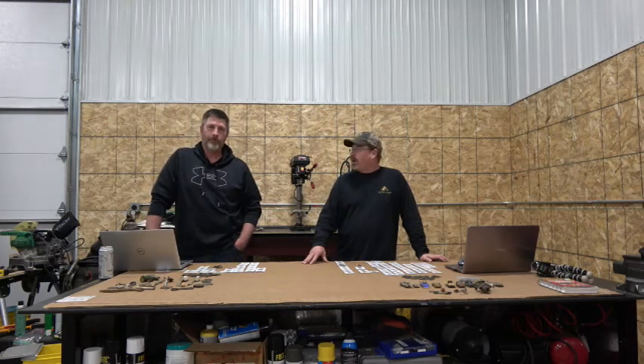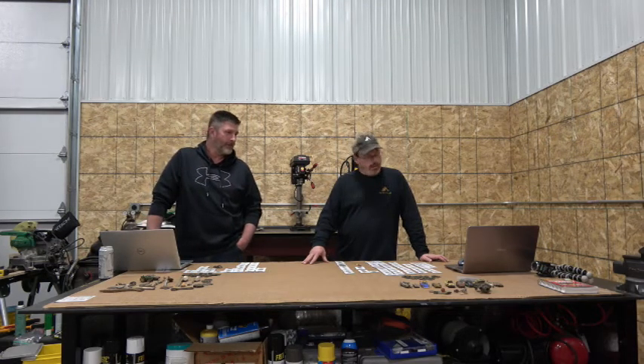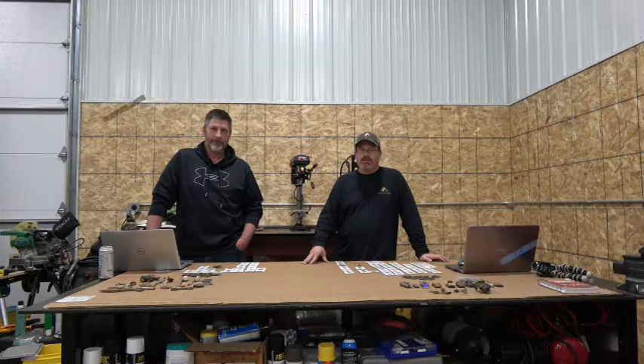Today on 3D Outdoors, Poppy and I are rounding up our 2019 metal detecting season. Stay tuned.